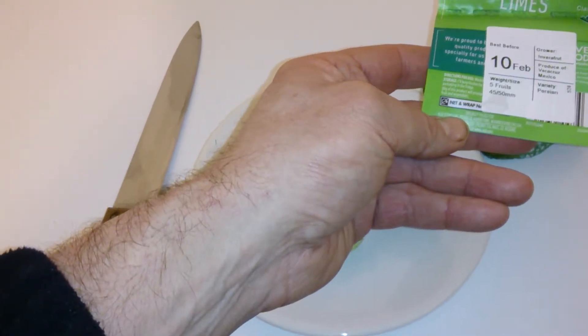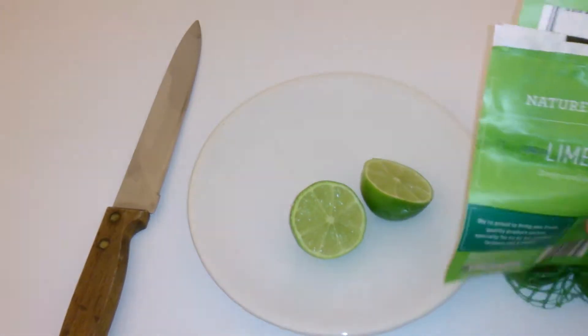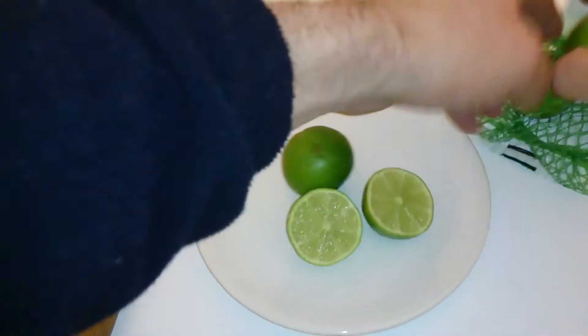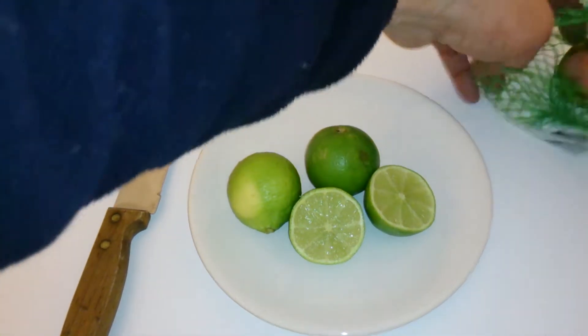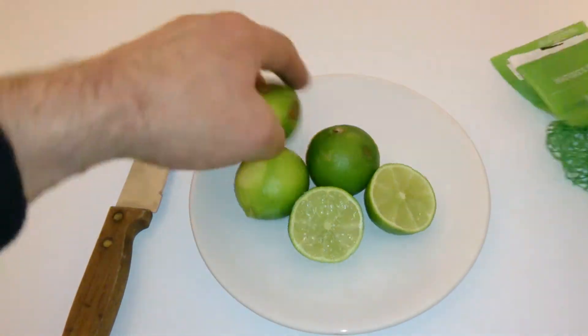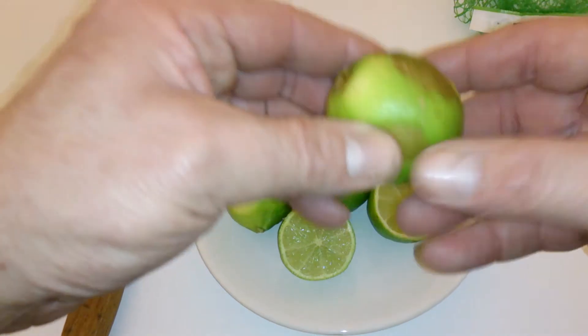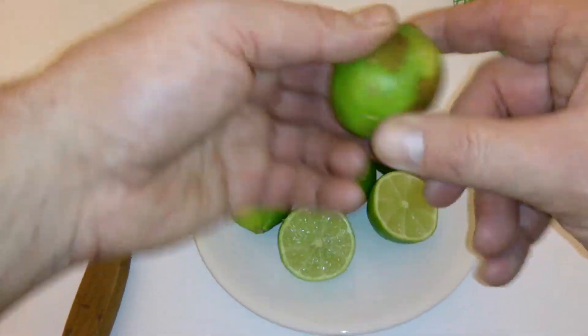That's it — a quick look at these limes. I might as well get them all out of the bag. I've got one with a bit of brown on it; I think that one's a little bit on the way out.